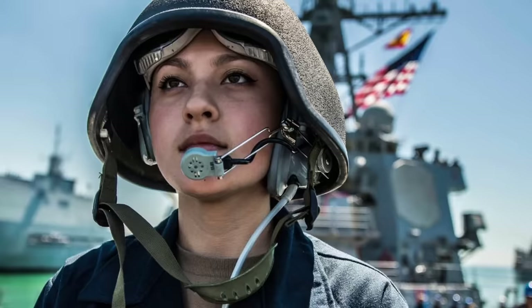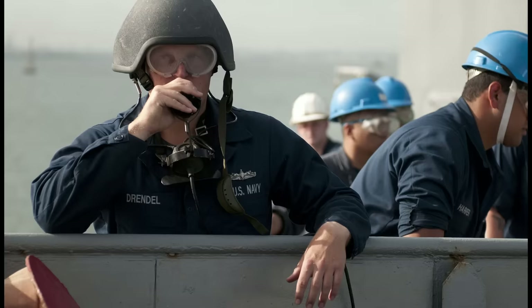This basic design stayed with the US Navy until the 1980s. This is a modern Mark IV talker helmet.